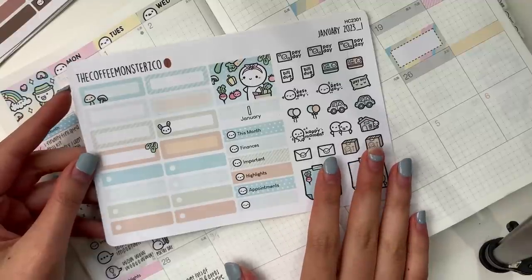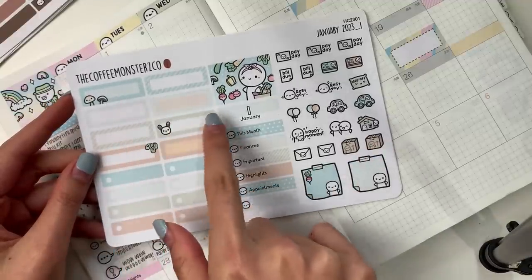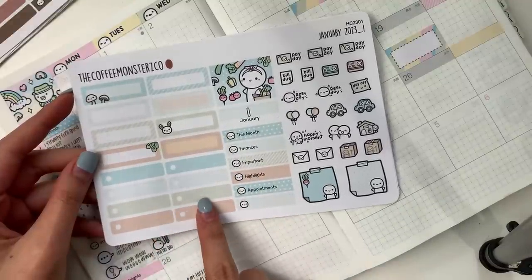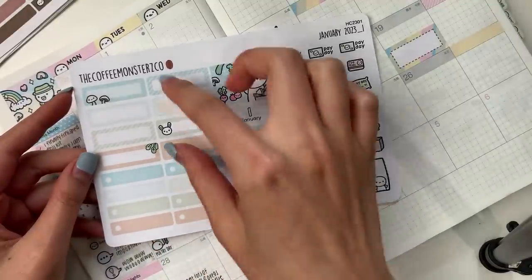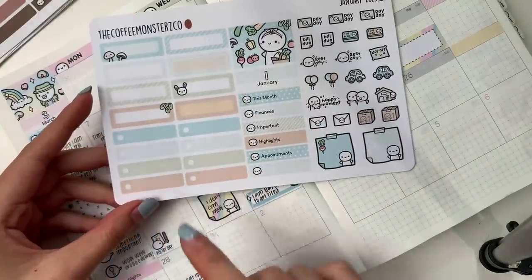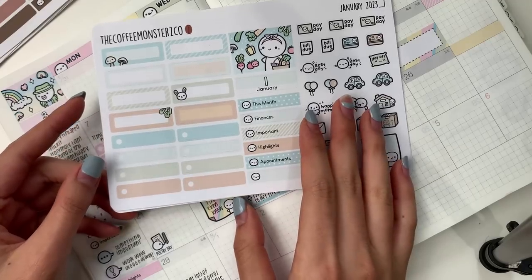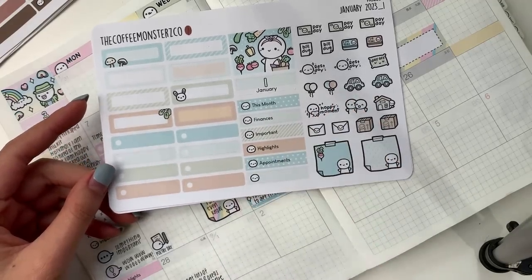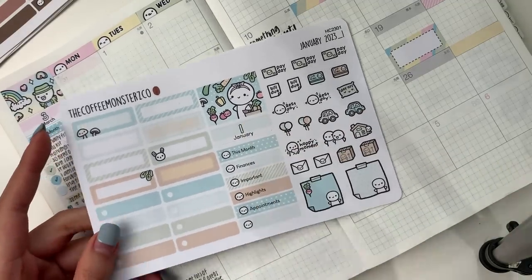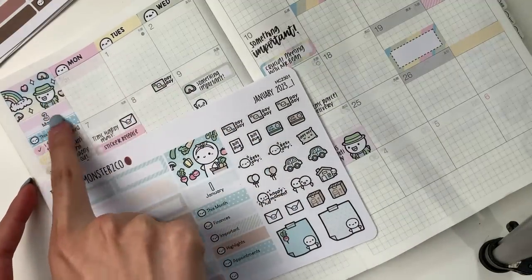We have the two-page kit as always, using January as a demo. For the 2022 kits I did whited-out rounded labels for two full rows — 14 labels. For this year I went with eight of these labels and then made the bottom eight skinny bullet-point labels, which might be more functional for people who want skinny labels.